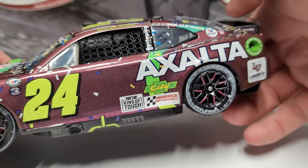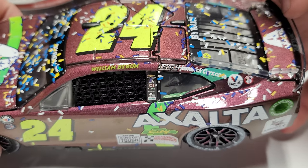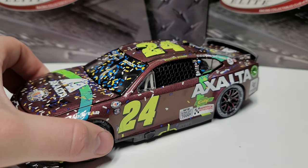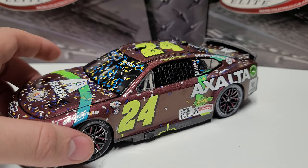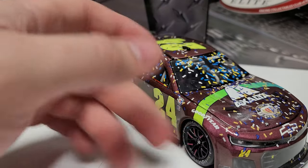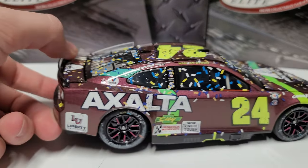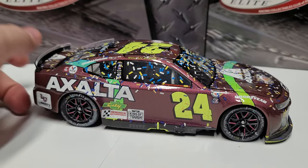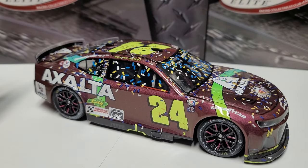You can see City Chevrolet, Hendrick Motorsports, Raptor King of Tough, and Liberty University on the left and right side corner panels. This was his third win of the year, so you see the three winner stickers there. Overall the car doesn't have a ton of race damage — outside of the mark on the right rear, that's the only real damage. We do get a little bit of confetti and a pretty good-looking throwback.